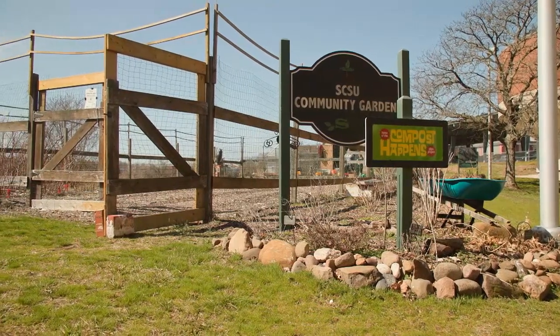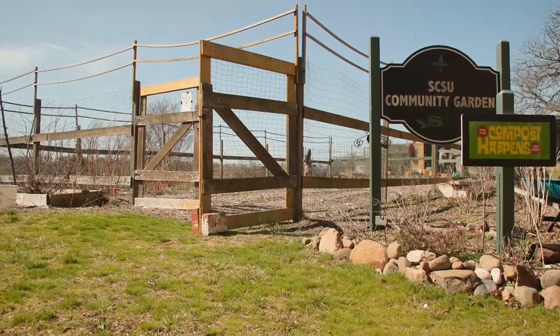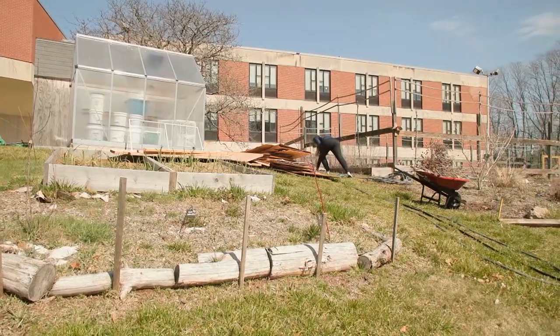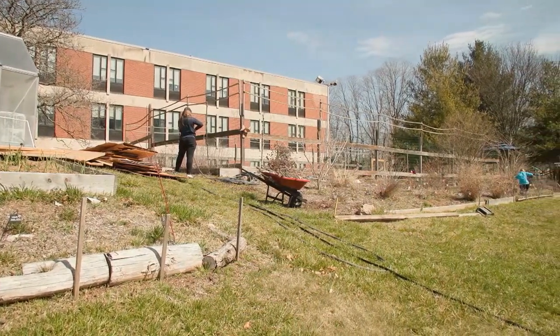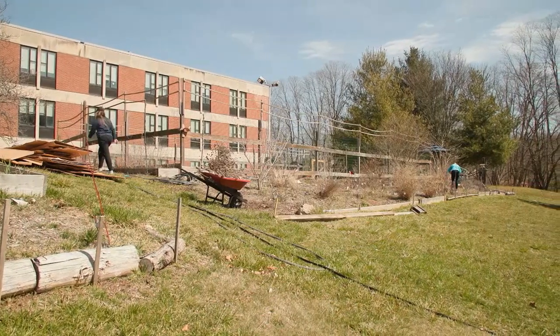The Office of Sustainability put on a community garden work party earlier this week to start to get the community garden up and running for the spring. SCSU students who work at the Office of Sustainability taught several volunteers about the various functions of the garden, as well as how to properly maintain a garden as large as a community garden. Office of Sustainability Assistant Taylor Marino gave us an overview of the garden and its various functions.